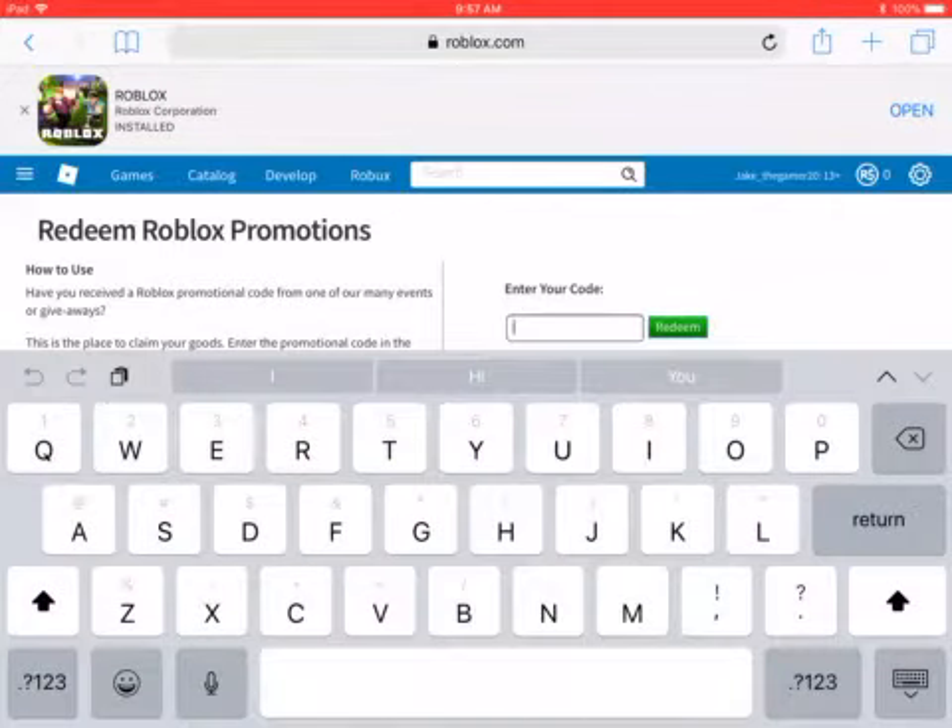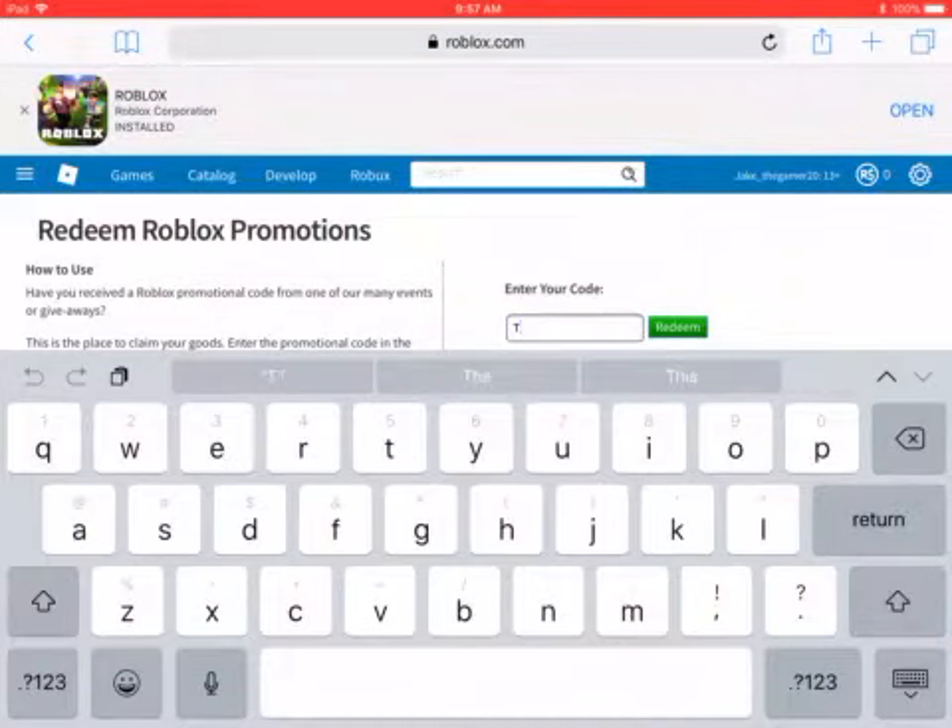This is a promo code that never expires. The code you're going to type in is T-W-E-E-T. Now guys, if you don't copy exactly what I'm writing it will be wrong. If you do the same thing and it says 'invalid promo code,' that means the code has expired and you can no longer use it, so this is your chance.